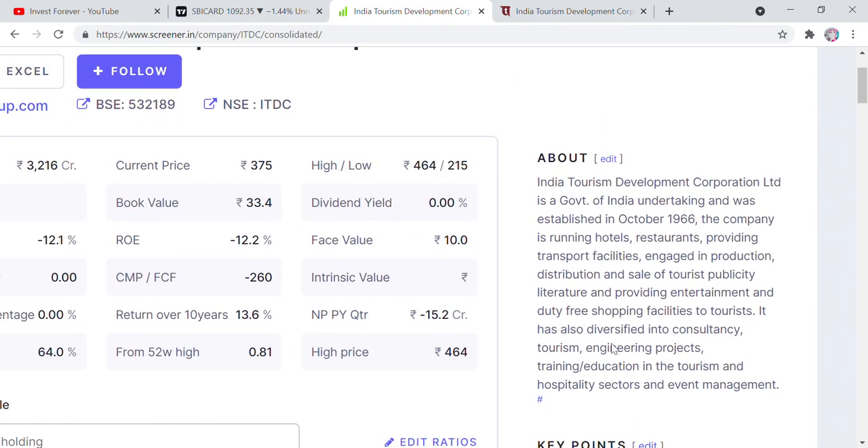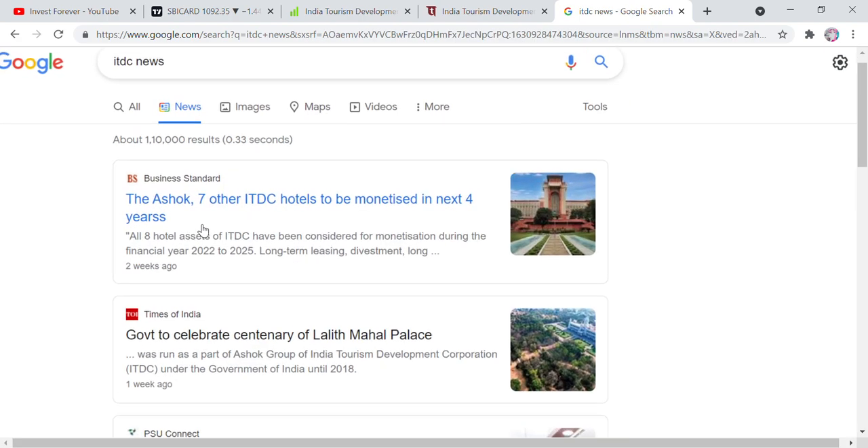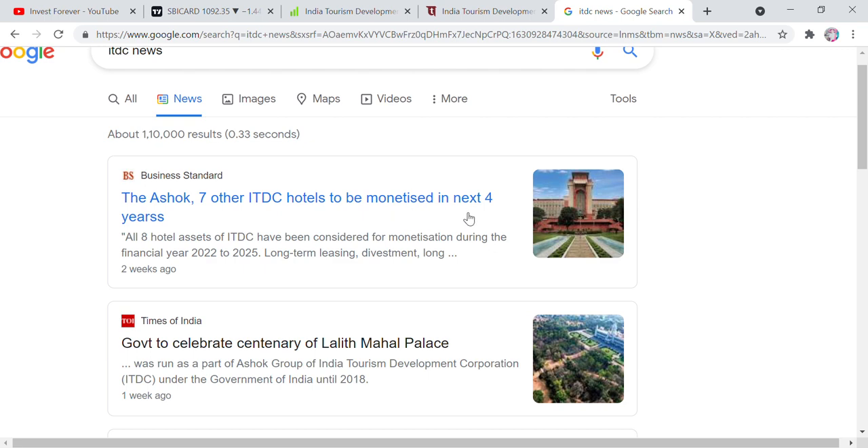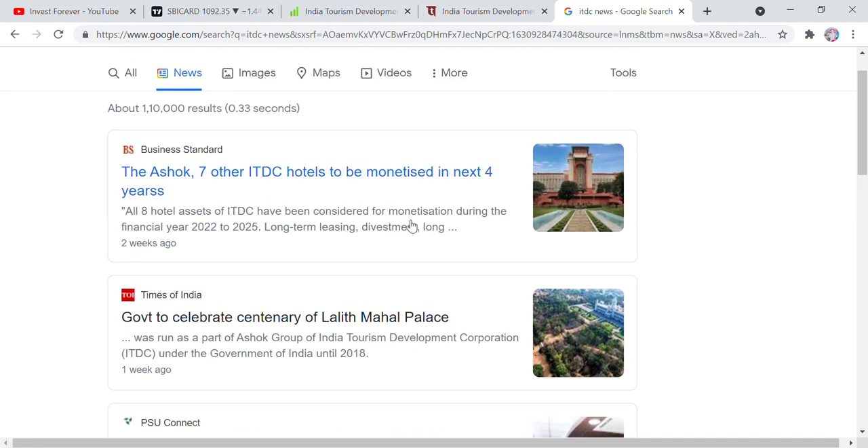Now there is news today. It's about 8 hotels — the government will show its stakes. If we talk about ITDC news, ITDC hotels are to be monetized in the next 4 years. If we talk about the next 4 years, there is a lot of government activity starting here. This week you've heard news on TV — in the last 2-3 days there are high-level meetings happening, and these hotels are being monetized.